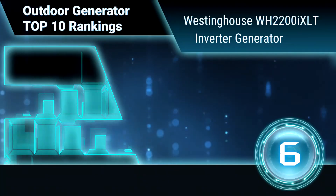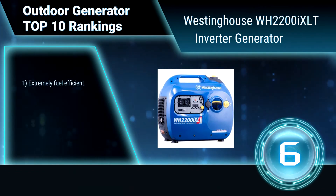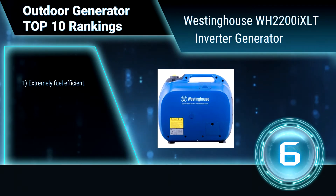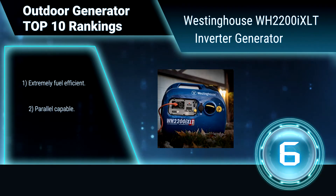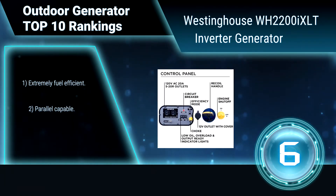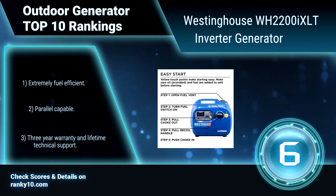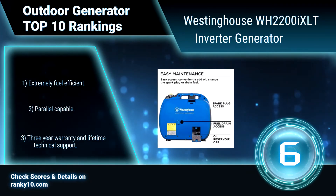Ranking Number 6: Westinghouse WH2200AXLT Inverter Generator. This Westinghouse Inverter Generator is perfect for working on projects around the house, camping, and much more. It is lightweight and compact, making it much easier to transport than traditional generators. Key features include extremely fuel efficient operation, parallel capable design, and a three-year warranty with lifetime technical support.